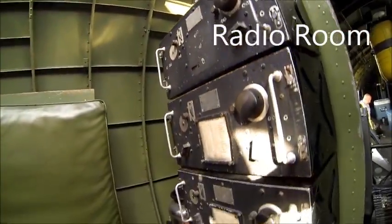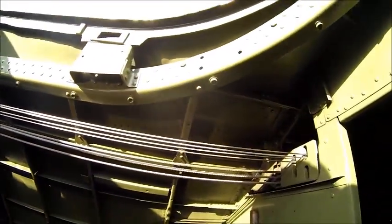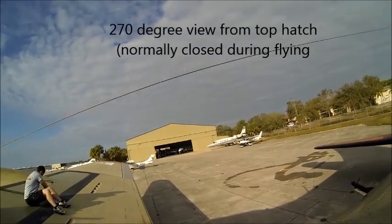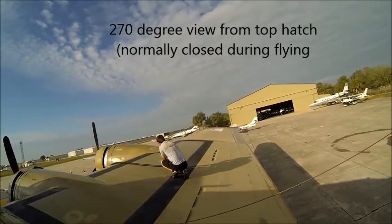This radio room looks like it has a lot of room. These are your control cables that run back to your tail sections. Trim tabs — the thin ones are the trim tabs, and the thick ones you have to adjust too.